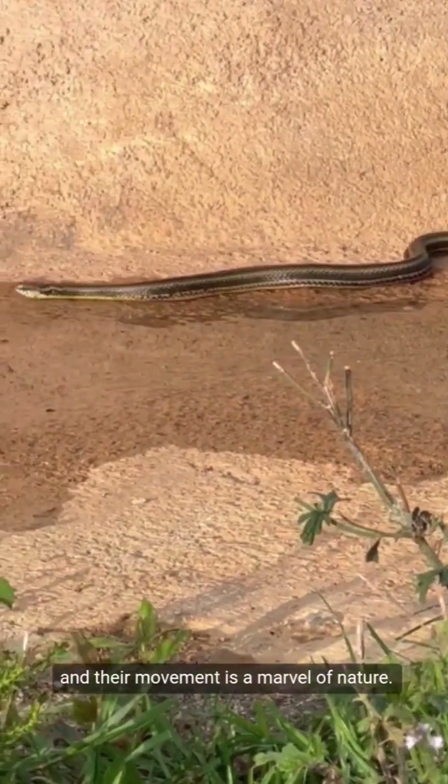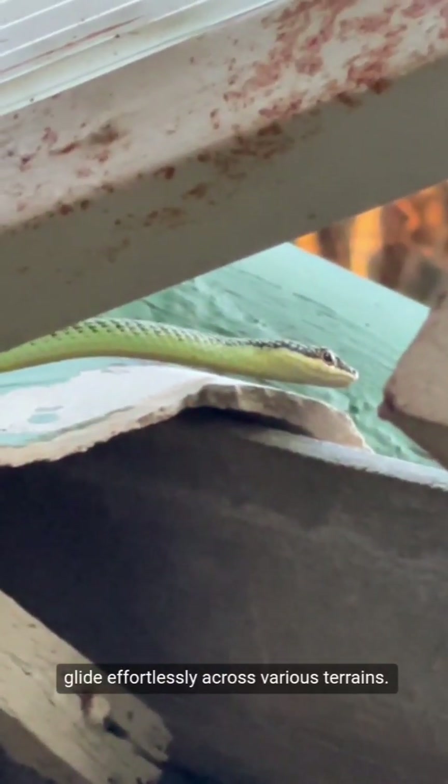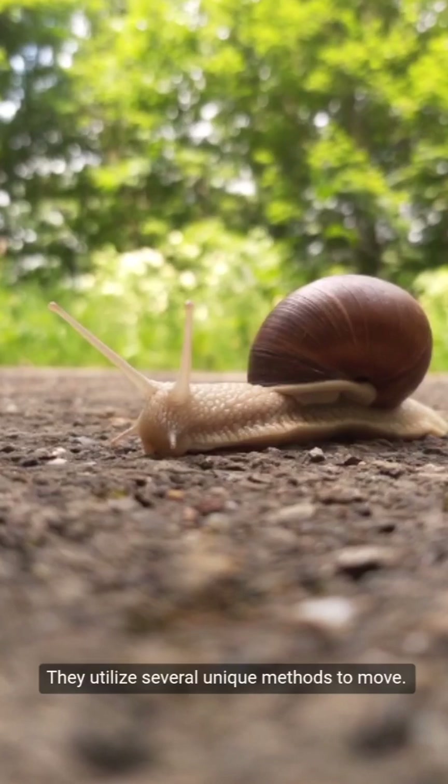Their movement is a marvel of nature. Unlike mammals, snakes lack limbs, yet they glide effortlessly across various terrains. They utilize several unique methods to move.